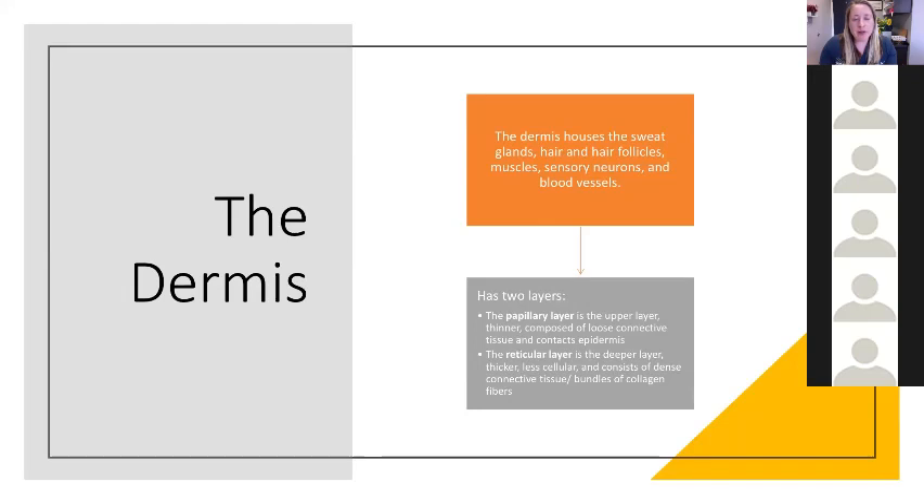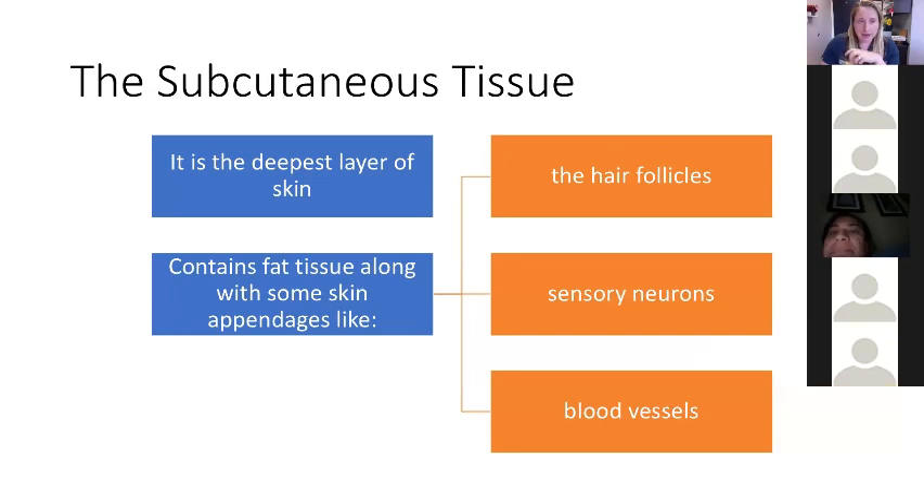This is where primarily our immune system cells start to come from. So we've got the epidermis with the exit point for follicles and open pores, and the dermis where the hair follicle actually grows and where we have immune cells. The subcutaneous tissue is the deepest layer, containing primarily fat tissue but also some skin appendages. Hair follicles can be very deep, with the bulb at the junction between the dermis and subcutaneous layer, along with some sensory neurons and blood vessels.